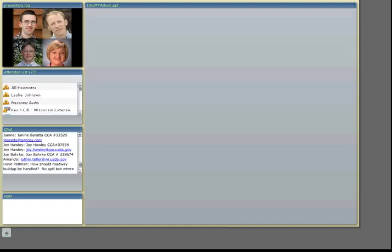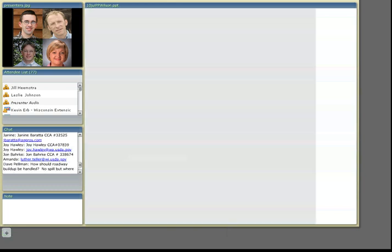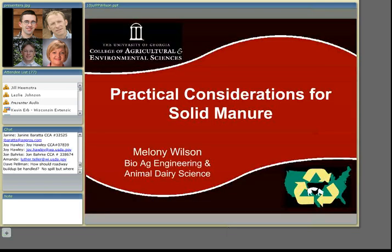Dealing with incidents from solid manure. When you're dealing with manure emergencies, the response methods are going to differ depending on the manure type.